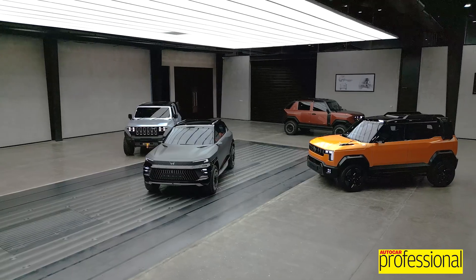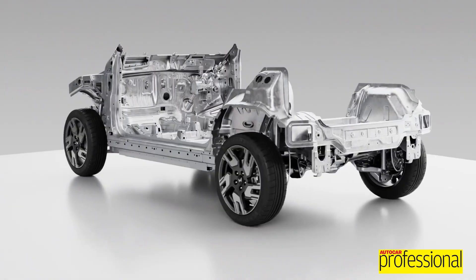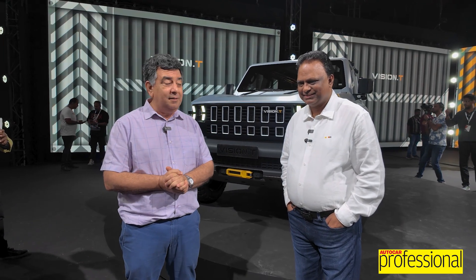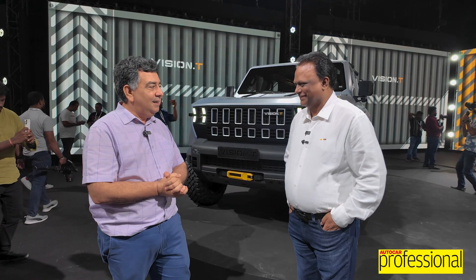Mahindra and Mahindra have blown everyone away today on Independence Day with four stunning concepts underpinned by an all-new platform. This is the next chapter of Mahindra and Mahindra, and talking to me about this is the man behind all the engineering and the head of the auto business of Mahindra, Mr. R. Velu Sami. Velu, congratulations.